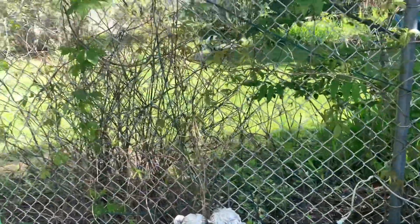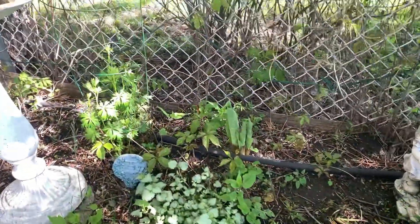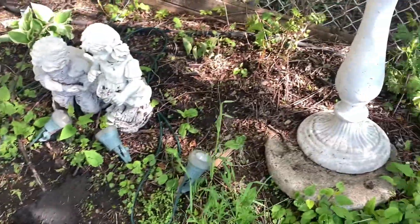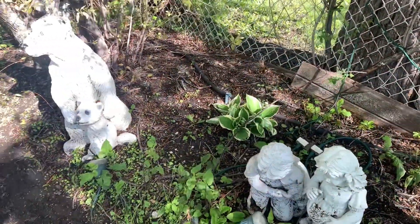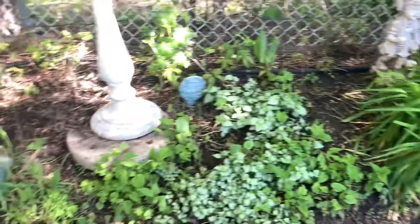Trying to see if I can get the edging off — we'll see. Look at the hostas, just popping up like crazy. These are the hostas I got from work, and there's some grass in here too. There's a hosta there, an old, old, old one. Some of the creeping thyme is slow because it's wet.